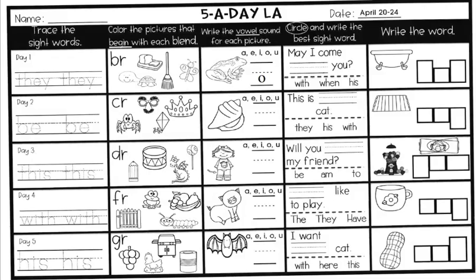Hi boys and girls, it's Ms. Nestor here. I am here to walk you through this week's assignments. These will be for Monday, April 20th through Friday, April 24th.